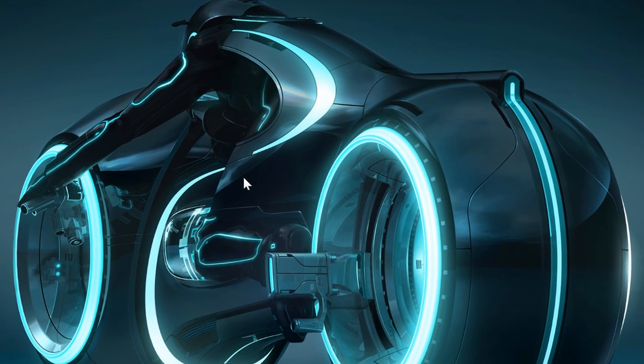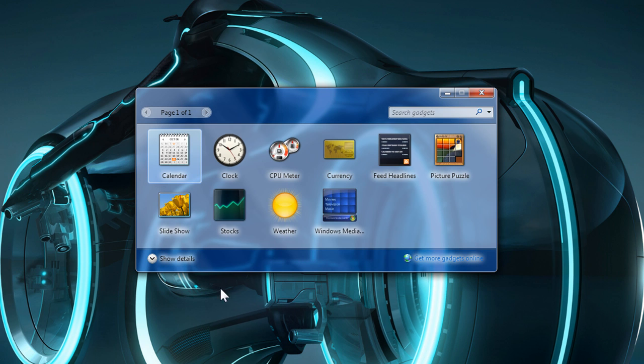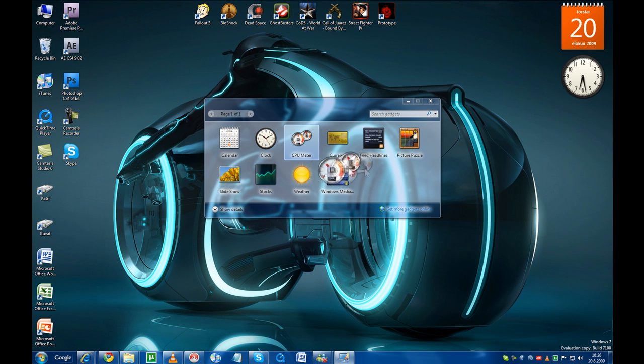The desktop itself hasn't changed too much. The sidebar from Vista is now gone, but you can still have your gadgets that you can lay out on your desktop. Double-clicking on the gadgets lays them out on the right edge of the screen, and you can also drag the gadgets to any place on the screen that suits your liking. A transparent grid automatically aligns the gadgets and icons and keeps the desktop looking clean.